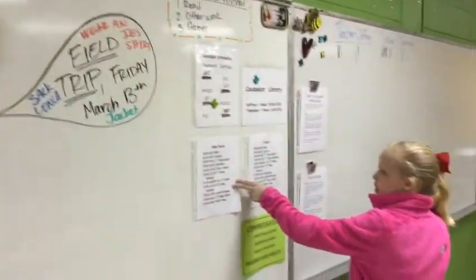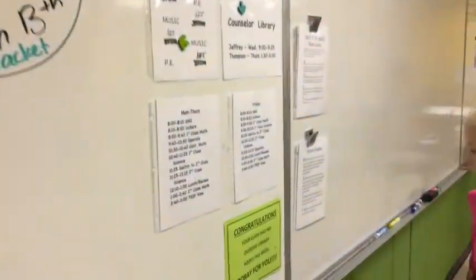This is her desk, and here's where people sit. This is where she works. And this is where it tells their time of day.